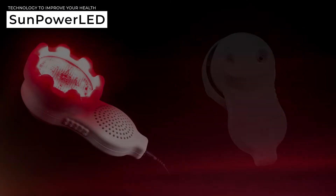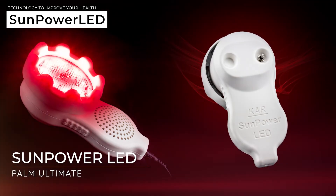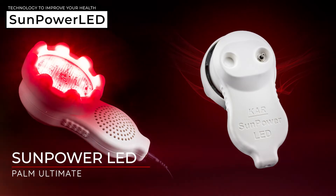I'd like to introduce you to the SunPower LED POM Ultimate. This device has the most power of the series of devices. This light can produce a huge amount of light that can enter into the body and help speed up that healing.